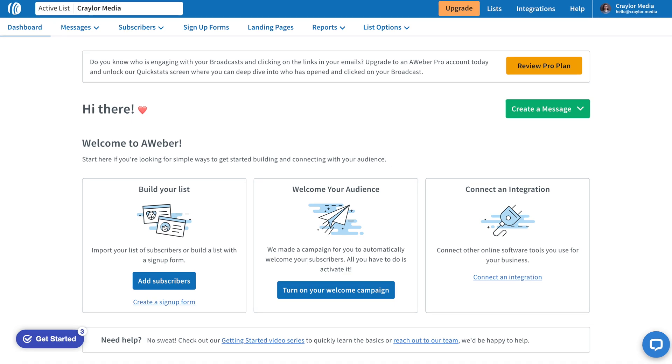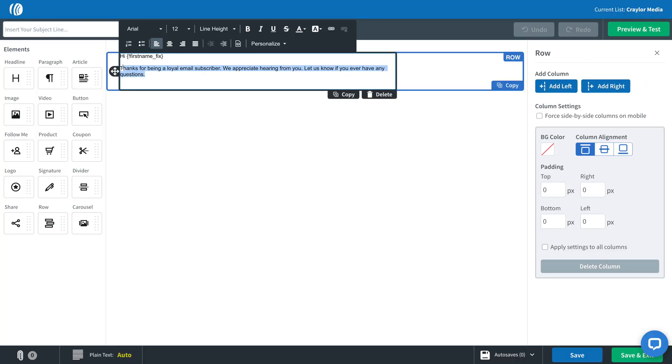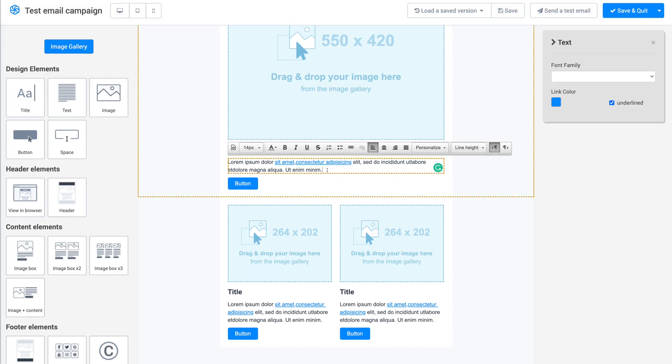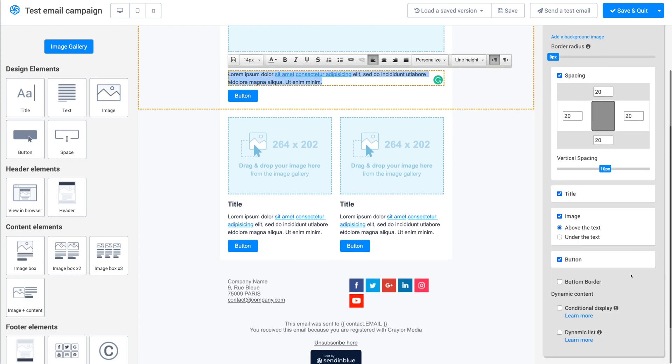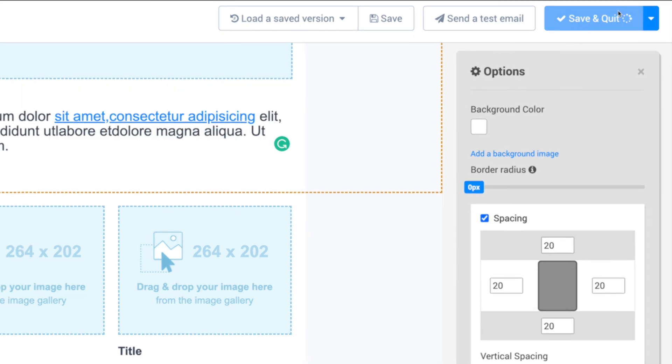Aweber and Sendinblue both have a relatively plain management panel — perfectly functional, but the theming and UI elements are just bland. However, their drag and drop editors do allow you to click directly into text block elements and edit the text on the spot. That seems to be the only advantage though. I faced a lot of confusion with Aweber and Sendinblue figuring out how to actually send the email. When I'm done designing it, where's the send button? With Mailchimp, it's an easy and simple process, but with Aweber and Sendinblue, getting from the builder to actually sending the email seems way more convoluted than it should be.